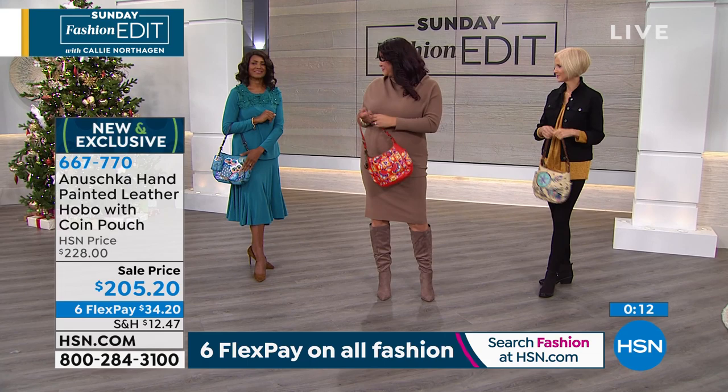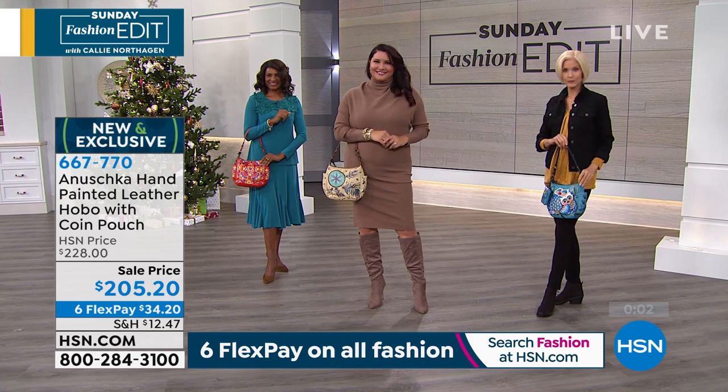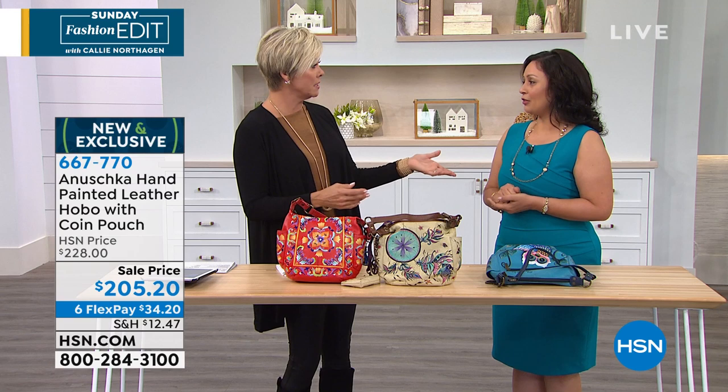These bags are not just gorgeous — they're super functional with lots of special features inside. Thank you so much for being here this morning, Devleka. Say hi to the family — this is a whole family operation that started 31 years ago with mom. Thanks again for your purchases. Item number is 667770. And I have to remind you about my boots — now on six flex. If you ordered them earlier and only got four flex, they're now on six flexible payments.